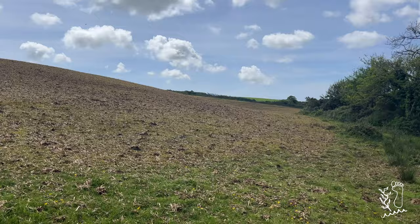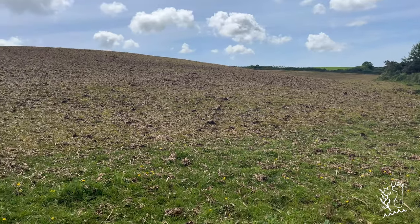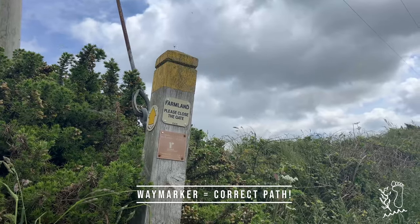This farmer has been spreading muck. Do you remember that farmer I was talking about plowing the field? He's actually plowing that field right there. There's the waymarker.